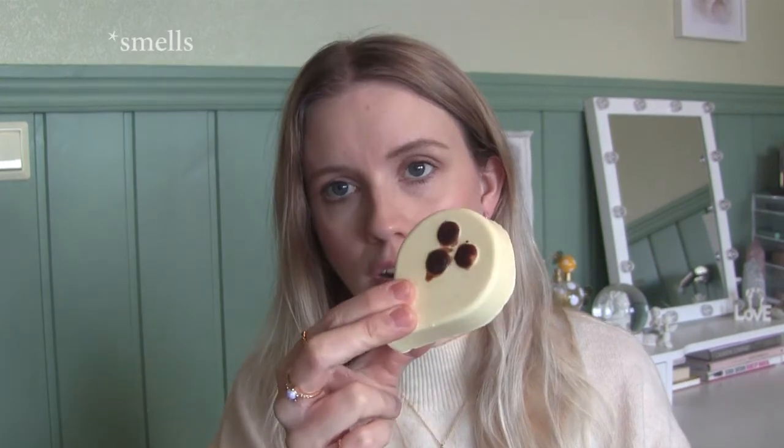Then I went to Lush. I got the Coco Loco shower oil — it smells like coconut and vanilla, really like a bath bomb. It looks very plain and simple but it smells so good. I also got the Melting Marshmallow bath oil. I like sweet scents in my bath. It smells really good — kind of like raspberry actually, not really marshmallow, but really good. That was everything from Lush.